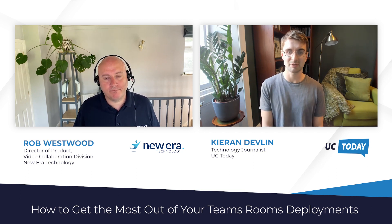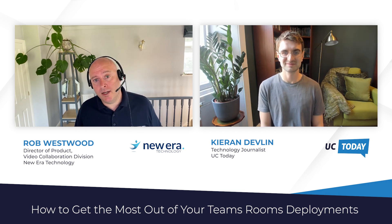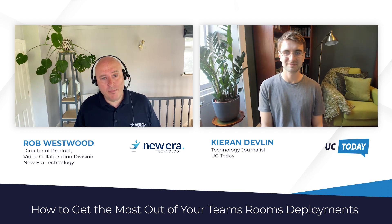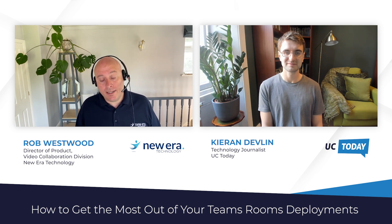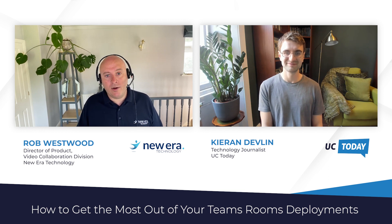Could you please tell us about yourself Rob and the work you do with NuEra? I'm Rob Westwood, Director of Product and Solution Design for the Global Video Collaboration Division at NuEra Technology. I've been in the business about 15 years now and my team's core mandate is to create a portfolio of solutions that solve customer problems — relevant, forward-thinking, affordable — and deliver user experiences that really wow our customers.